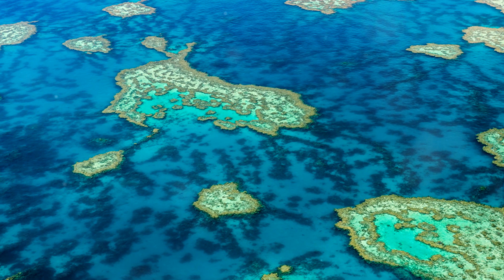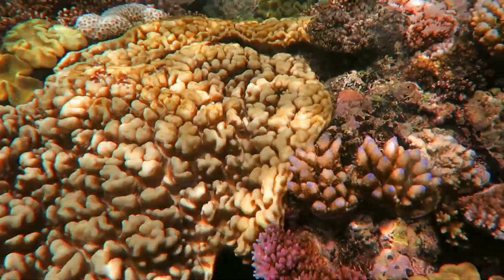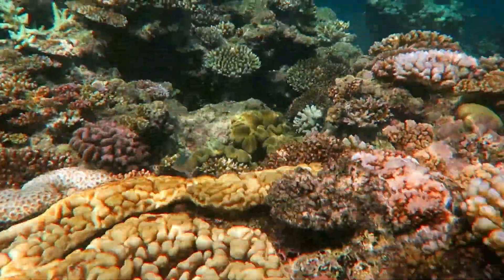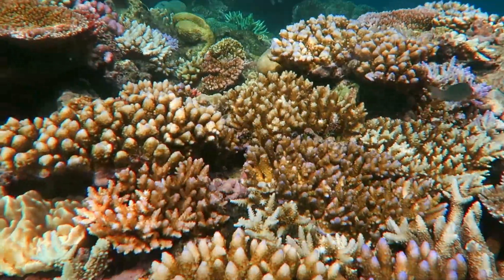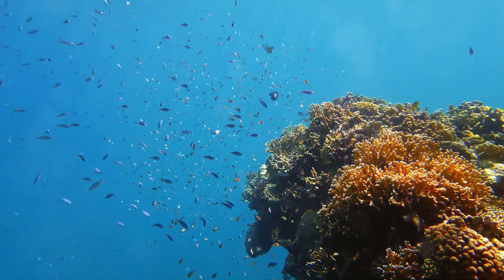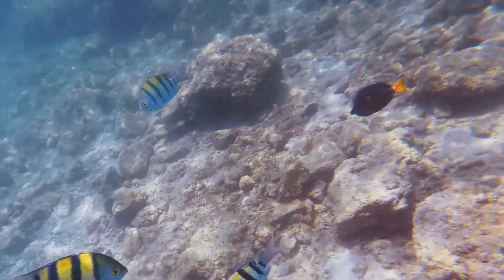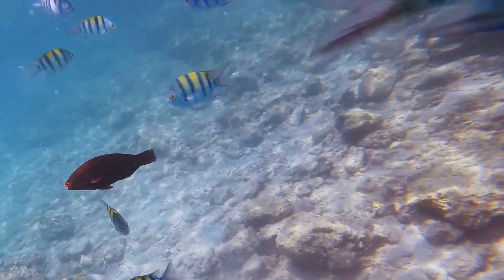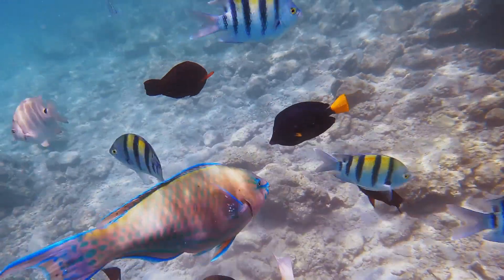Dive beneath the surface, and you enter a realm unlike any other. The Great Barrier Reef, the planet's largest coral reef system, is home to a spectacular array of marine life. From the smallest plankton to the largest whale, this underwater city teems with biodiversity, boasting over 1,500 species of fish, 400 types of coral, and countless invertebrates, birds, and reptiles.